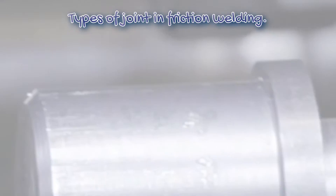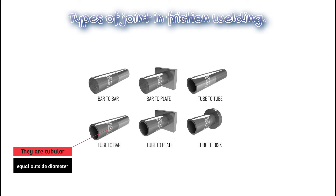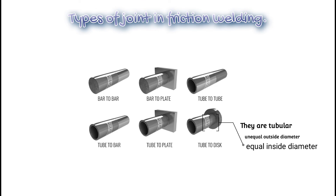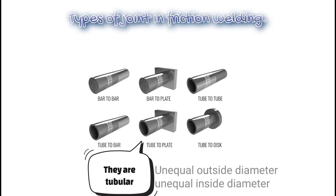The six joint types are: 1. Tube to tube — they are tubular, have equal outside diameter and equal inside diameter. 2. Tube to bar — they are tubular, have equal outside diameter and unequal inside diameter. 3. Tube to disc — they are tubular, have unequal outside diameter and equal inside diameter. 4. Tube to plate — they are tubular, have unequal outside diameter and unequal inside diameter.